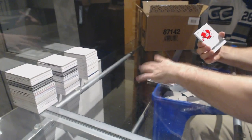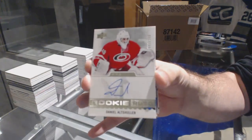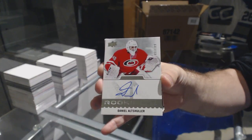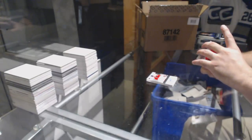Michael Matheson. We've got for the Carolina Hurricanes, numbered $3.99, Daniel Altshuler. We're off to a nice start here.